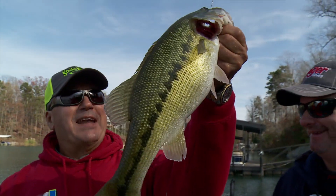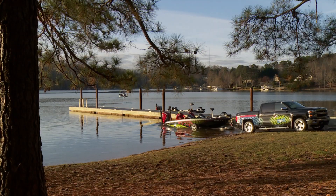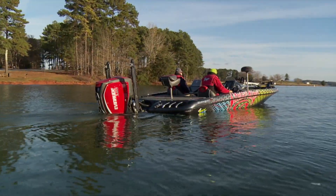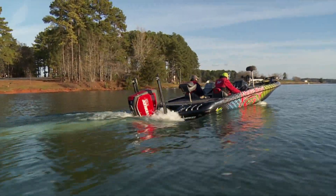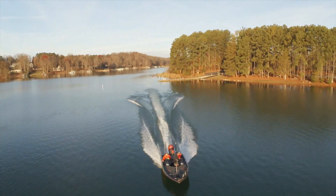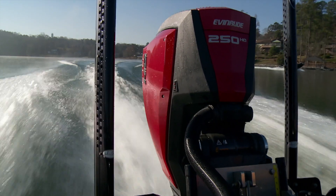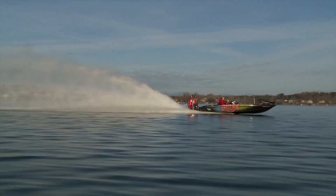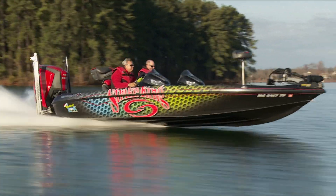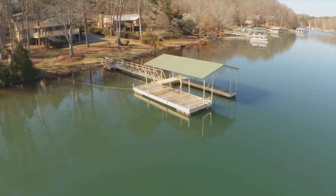I love catching spotted bass. It's early December, and Kim and his guest, local tournament angler Todd Goad, race toward a familiar line of Lake Keowee's floating boat docks.